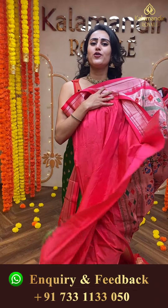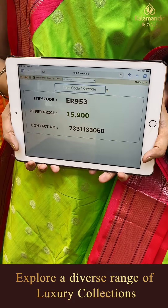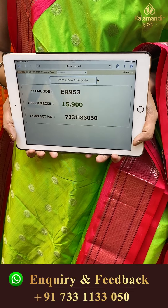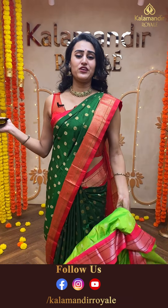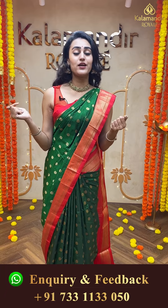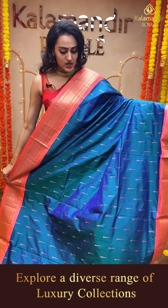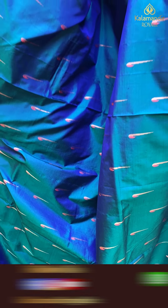Moving on to another pretty one — a beautiful neon green with lovely darker peach color, a very beautiful combination. The body has lovely floral booties and silver zari, very very pretty, absolutely beautiful. The border has a lovely Narayanpet border. The pallu has a lovely Paitani pallu. The blouse is a beautiful contrast blouse. The code of this beautiful saree is ER953 and this retails for ₹15,900. To buy this, take a screenshot and ping us on 733113050.